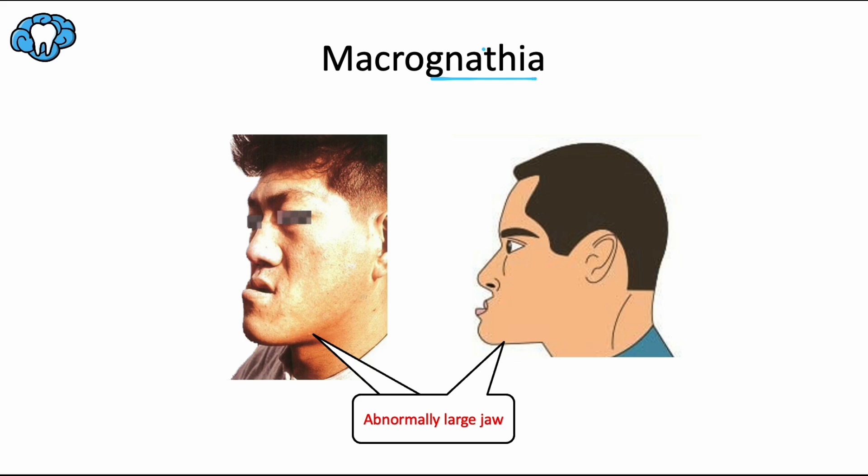While these next three conditions can technically refer to either the maxilla or the mandible, they're more commonly used in reference to the mandible. Macrognatia is defined as an abnormally large jaw, usually the mandible. It can happen in isolation or it can be associated with pituitary gigantism, tumors, and other disorders. Gigantism is also associated with macrodontia (big teeth) and macroglossia (big tongue). The jaw discrepancy can be corrected with orthognathic surgery later in life.